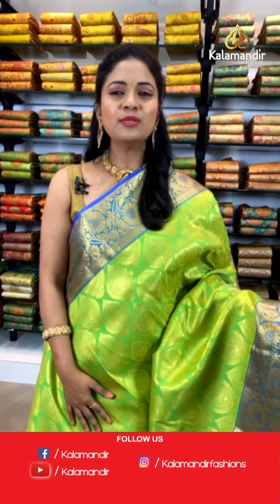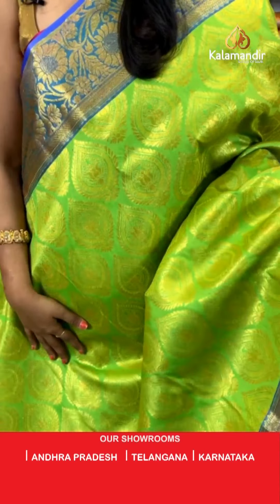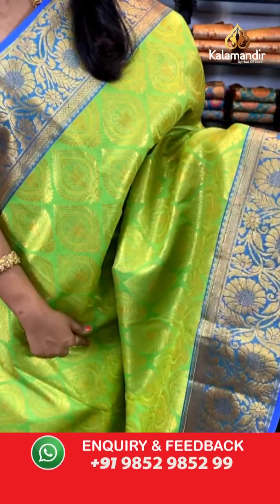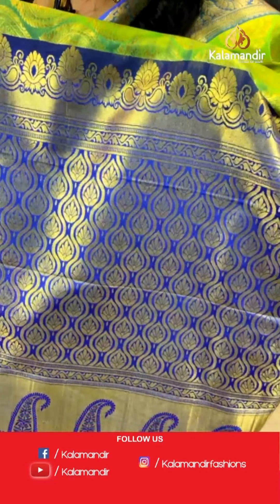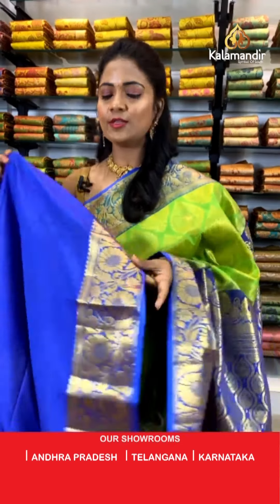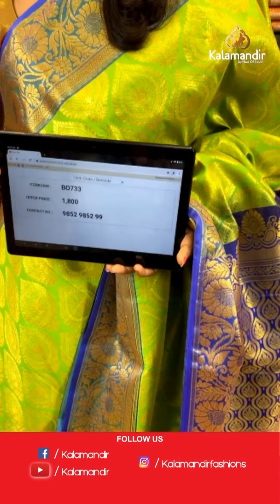Here I am with a parrot green and teal blue color combination Sahastra Pattu saree. All over the body we have very ethnic motifs in gold zari — a brocade design running throughout. The border is a contrast medium border in teal blue color with heavy floral zaal and temple design. The pallu is contrast, rich-looking with floral brocade design. The blouse is a contrast plain blouse. Saree code: BEVO733, price ₹1800.